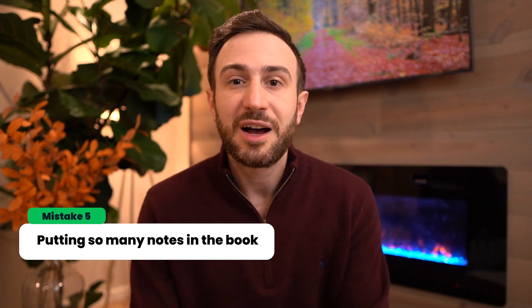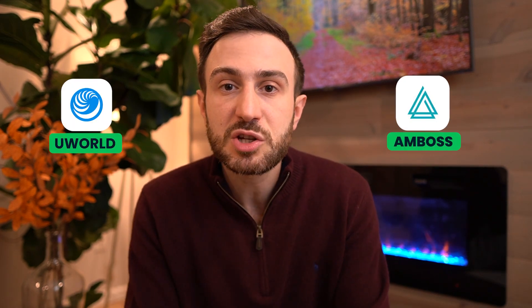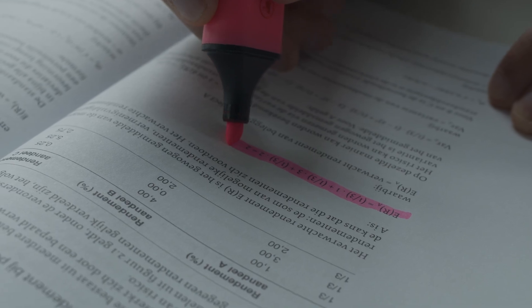The fifth mistake is putting too many notes on the book. I've seen First Aids where the whole book is highlighted in many different colors with text everywhere, making it almost impossible to read. Be mindful when putting notes on First Aid — only put extremely high-yield stuff. Notes from UWorld and Ambos should be kept as a separate resource, because putting all that information into First Aid will be very confusing and take much longer to review. Only put on First Aid the extremely high-yield information you want there.